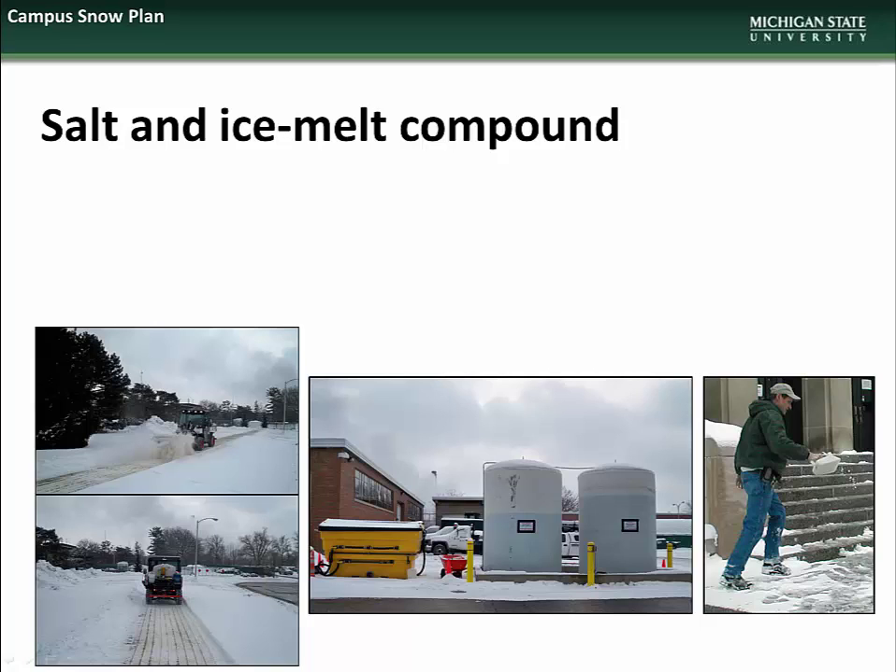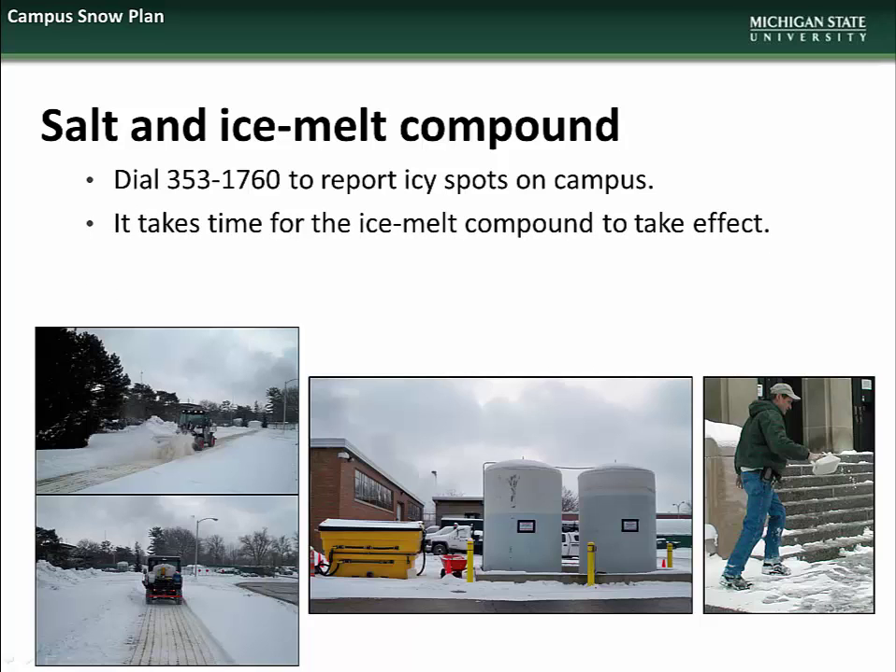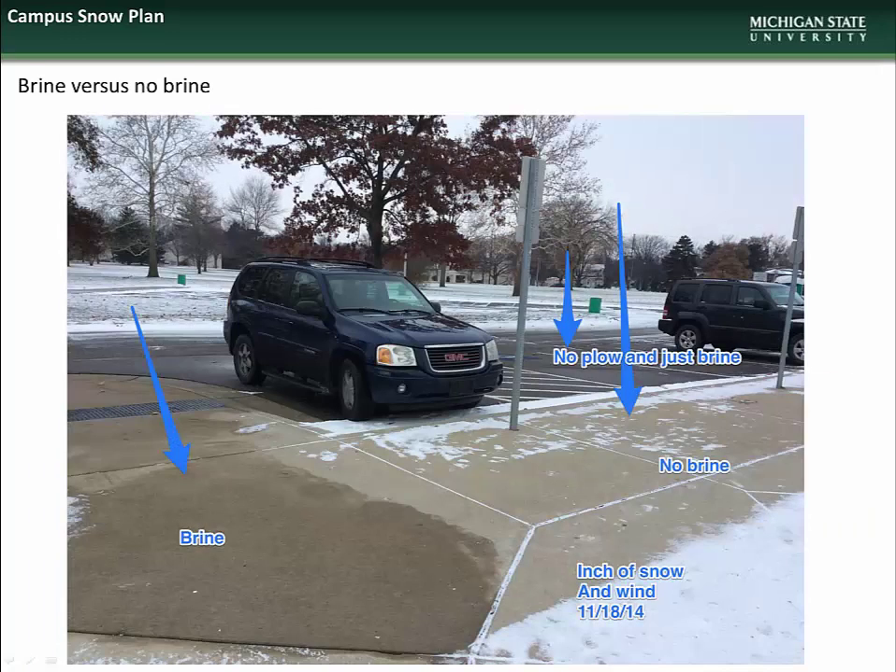Often both are used in combination to speed up the time it takes for melting compound to take effect. If you see any icy spots on campus, please call the campus operators at 353-1760 to report. Please remember that it does take time for ice melt compound to take effect. Here you can see the effect that preventative brining has on the ability of crews to cleanly remove snow and ice. The areas that were brined kept snow and ice from sticking to them, thus allowing complete removal, unlike the areas that were not brined, which still retain some snow and ice even after snow removal equipment has passed.